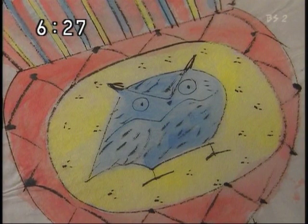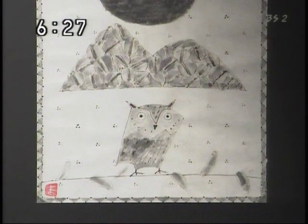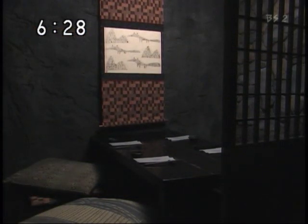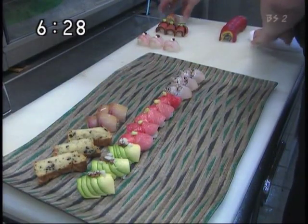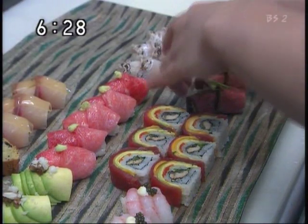前田さんの作品の特徴は、月やフクロウなどそのモチーフにあります。数年前、前田さんの器に興味を持ったレストランから依頼を受け、絵を描きました。開店以来、ここでは前田さんの器を使っており、前田さんの作った大皿に料理が盛り付けられていきます。